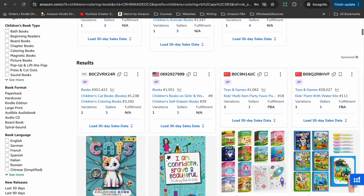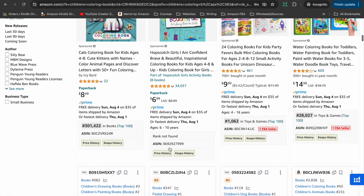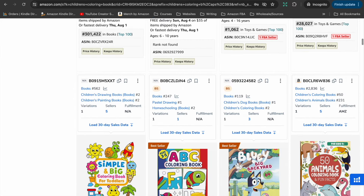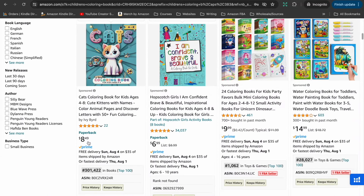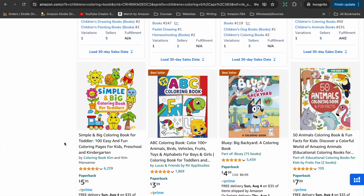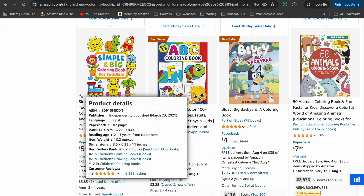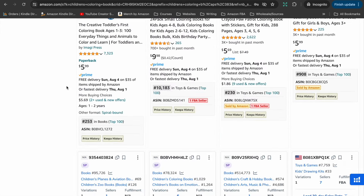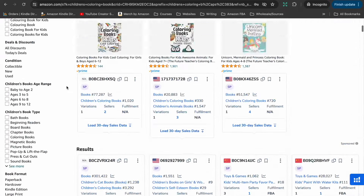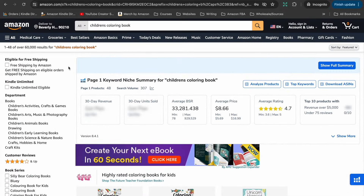Children's coloring book is a pretty broad niche, meaning there are a lot of books competing there, so you can look at drilling down a little bit further. But first, let's look at what books we have under children's coloring books. We've got a hopscotch girls book, a big and simple coloring book for toddlers, an ABC coloring book, some animal coloring books — a whole range of different styles and age ranges. There are over 60,000 search results for the phrase 'children's coloring book,' so it's a very big, broad niche and you can look at drilling down to reduce competition.